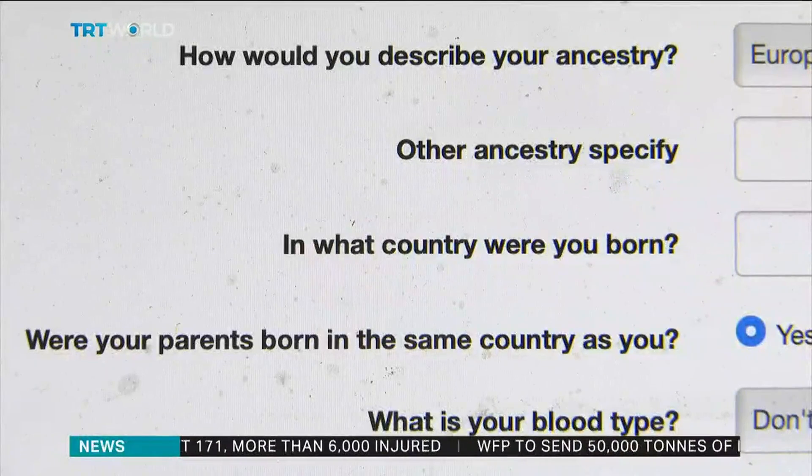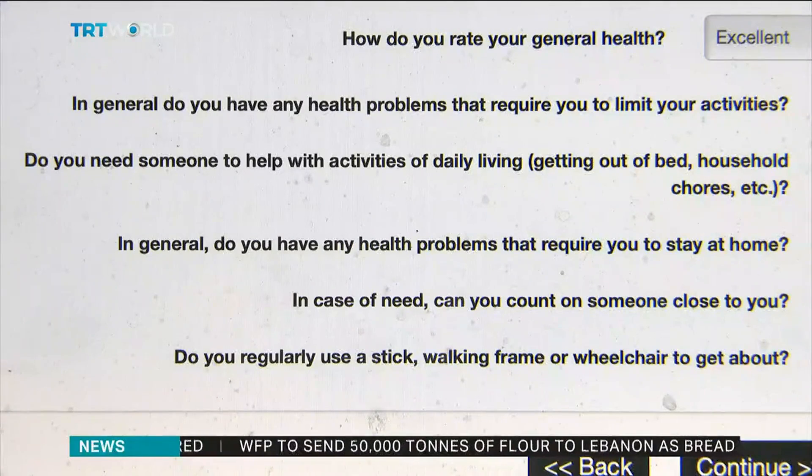The more people of different nationalities, different ethnicities that we can get into the study, the more we might be able to learn about Covid — about different susceptibilities, perhaps across different groups of people across the world.